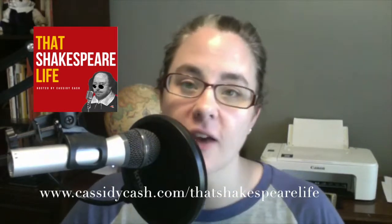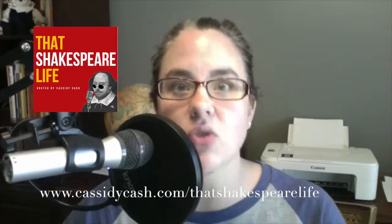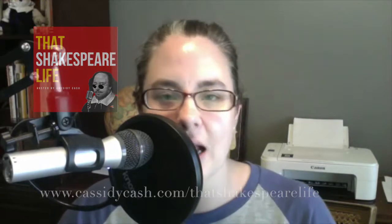If you're not already subscribed to That Shakespeare Life, be sure to hop over to iTunes and subscribe, or you can go to CassieCash.com slash That Shakespeare Life. I'll put the link at the bottom of the video and in the show notes for today's Did Shakespeare video.